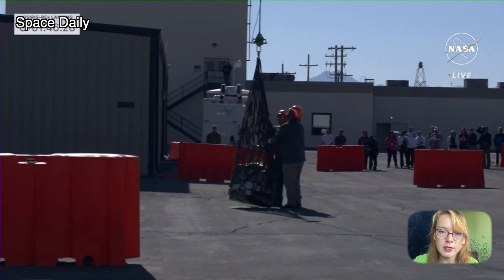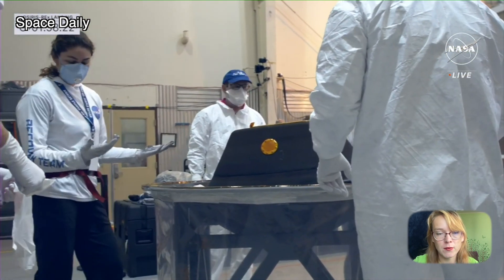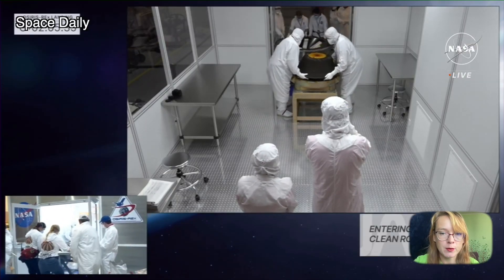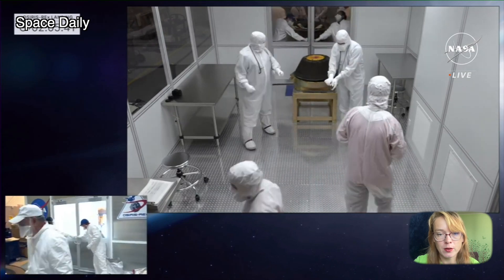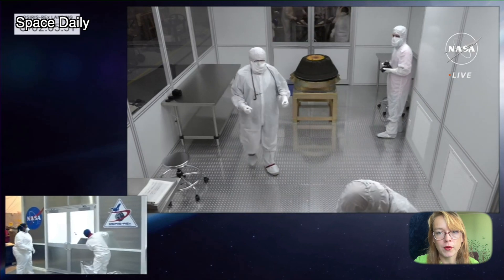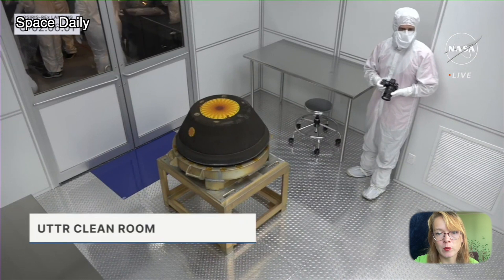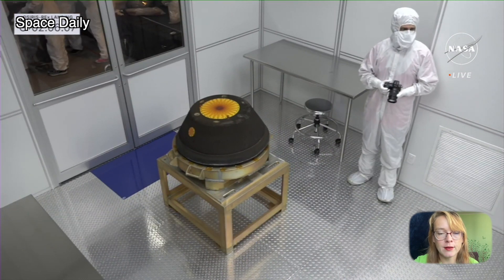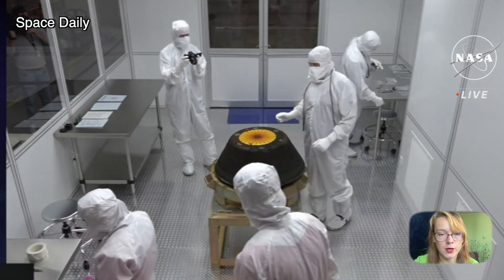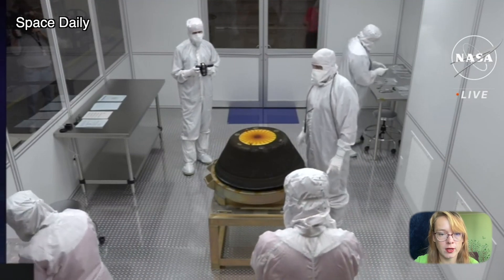The successful landing and sample retrieval of asteroid Bennu marks the end of a seven-year mission, which had its fair share of unexpected moments. When the spacecraft arrived at Bennu in 2018, it found an asteroid that looked more like a pile of gravel than solid rock. Scientists then had to revise the probe's landing plan and reprogram the probe so that it landed in a very small area — four times smaller than what scientists had hoped for when sending it to the asteroid.